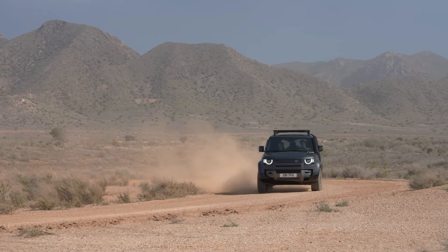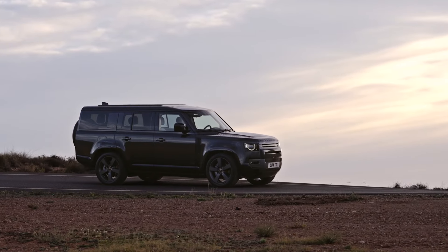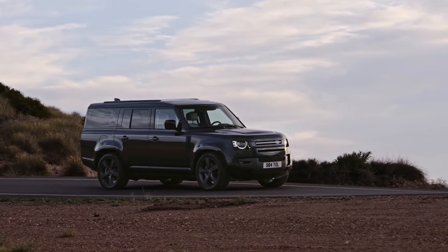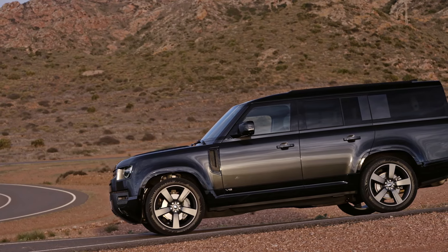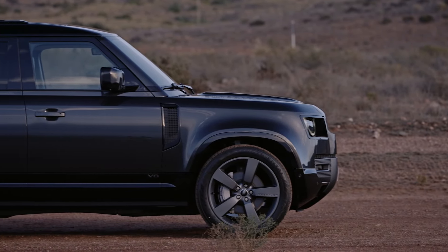Defender, a beacon of liberty since 1948, supports humanitarian and conservation efforts globally, including partnerships with the International Federation of Red Cross and Red Crescent Societies and the Tusk Trust. Designed and engineered in the UK, Defender is sold in 121 countries and is part of the JLR House of Brands alongside Range Rover, Discovery, and Jaguar.